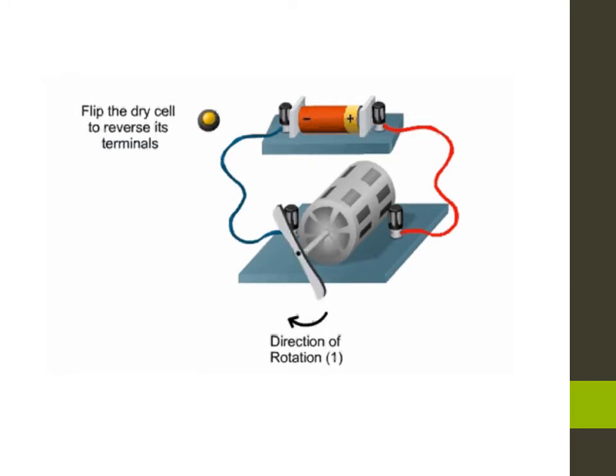By convention, the current flows from the positive terminal to the negative terminal outside the dry cell. You notice in this video that the motor rotates clockwise. Let's flip the dry cell to reverse its terminals. Now the motor rotates in the other direction. This is due to the flow of the current from the positive terminal to the negative terminal outside the dry cell.